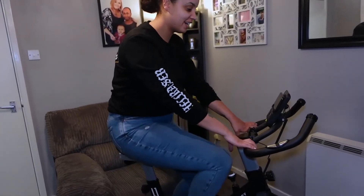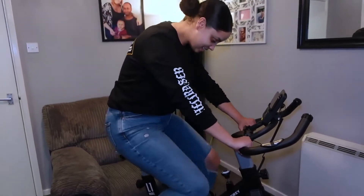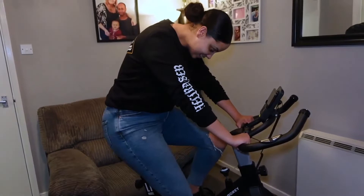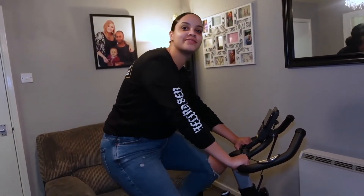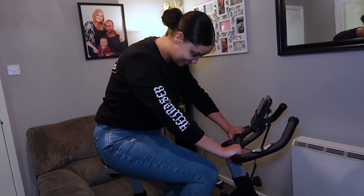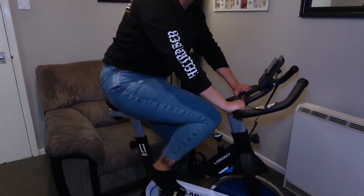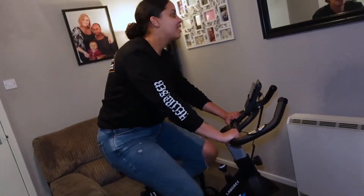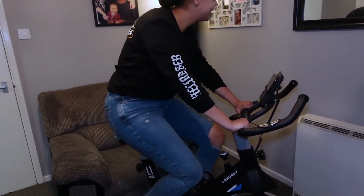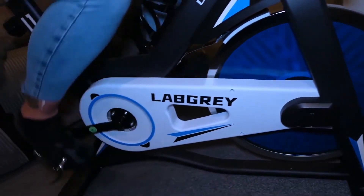It tells you the calories you burn on there — it's proper smart. Don't you think it's really good quality? You can put your bottle here, though maybe not a really big bottle. It's quiet — you know when bikes make loud sounds, but not this one. Remember when I had the other bike and the pedal didn't go smoothly? This one is really smooth — proper good quality. Go on Ash, go on — burn them calories, get that heart pumping! And the wheel actually spins freely — look at that.